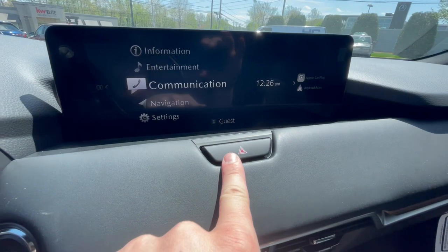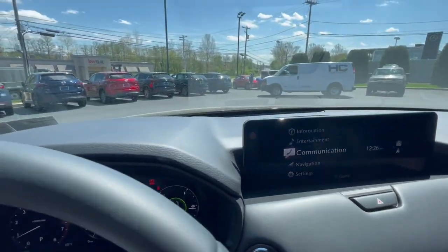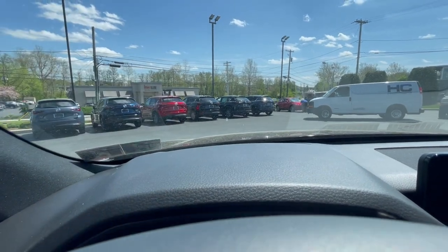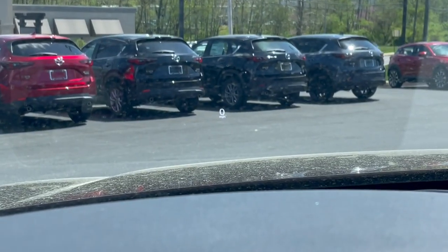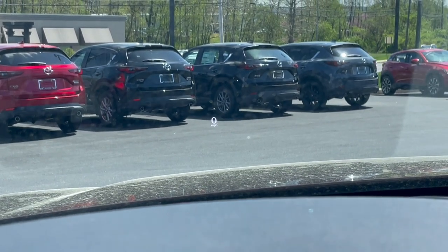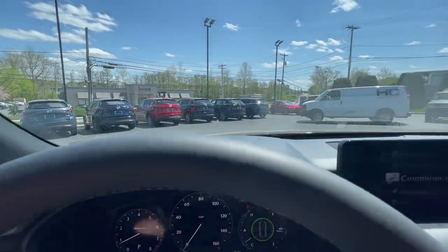You'll have a hazards button right here, and then up at the top there is a small heads-up display — so that's cool. Zooming in here, you can see it gives you your speedometer. Pretty simple, but it's nice to still have that heads-up display right there.